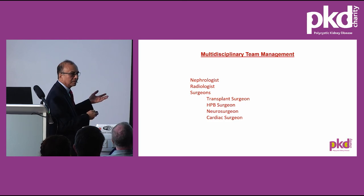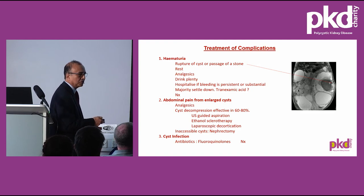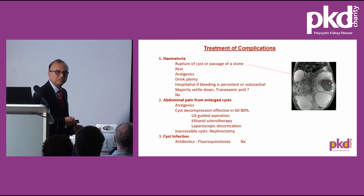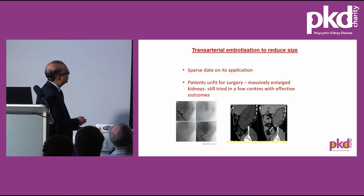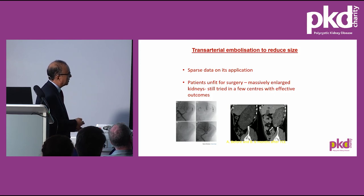Management of polycystic kidney disease requires a multidisciplinary approach. Complications may require surgery — particularly if there's bleeding from cysts or stones, nephrectomy may be needed — but the majority are managed conservatively with rest and analgesics, sometimes tranexamic acid. If a large cyst is causing problems and the patient is unsuitable for surgery, transcatheter embolisation through the groin using stainless steel coils can reduce kidney size substantially, as reported from the United States.